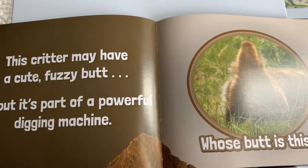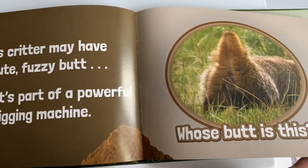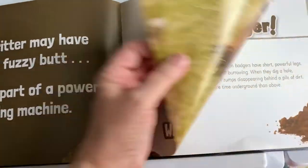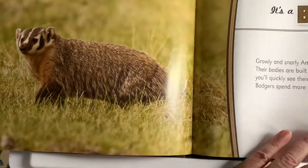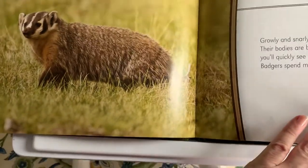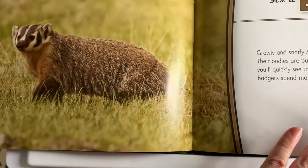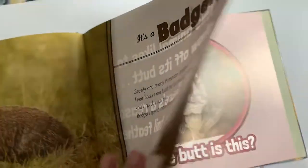This critter may have a cute fuzzy butt, but it's part of a powerful digging machine. Whose butt is this? It's a badger! Growly and snarly, American badgers have short powerful legs. Their bodies are built for burrowing. When they dig a hole, you'll see their rumps disappearing behind a pile of dirt. Badgers spend more time underground than above the ground.